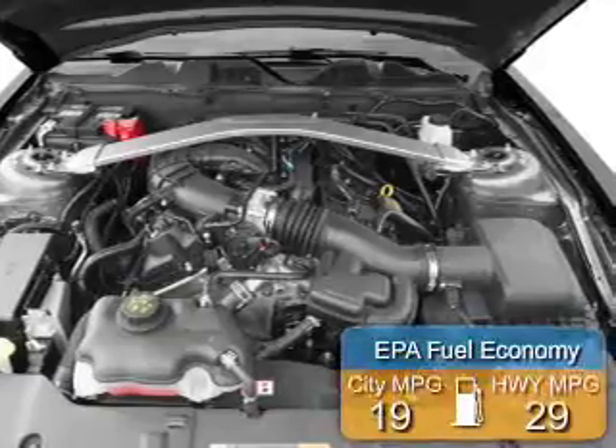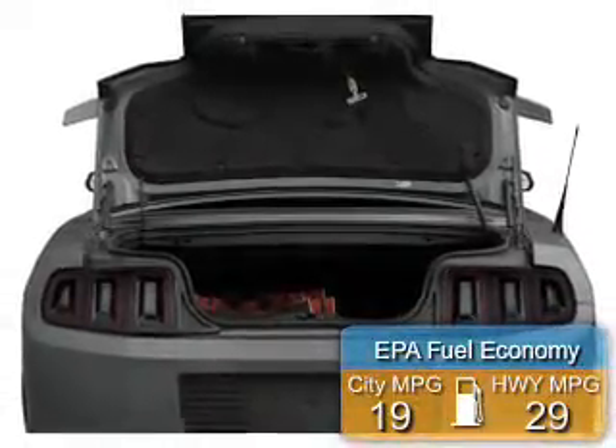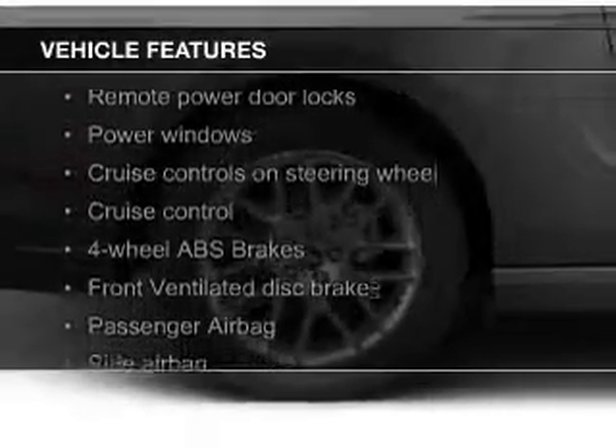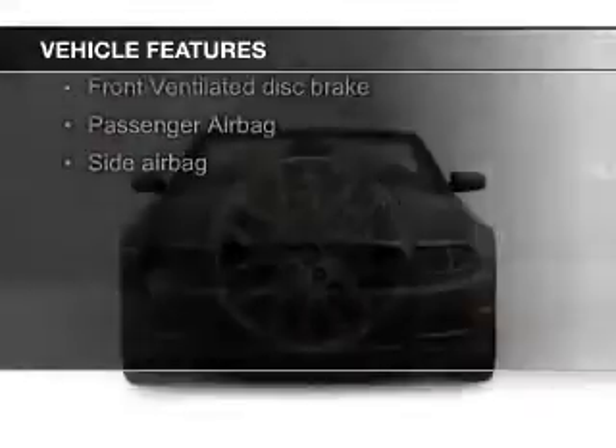Great fuel efficiency saves you money by requiring fewer trips to the gas station. The features include a power convertible top, leather seats, Sirius XM satellite radio, digital audio input, and steering wheel controls.